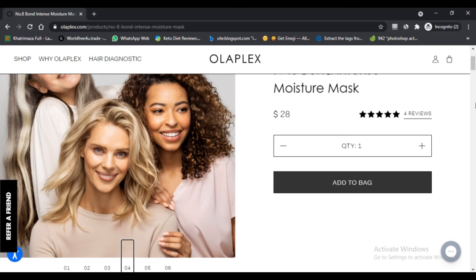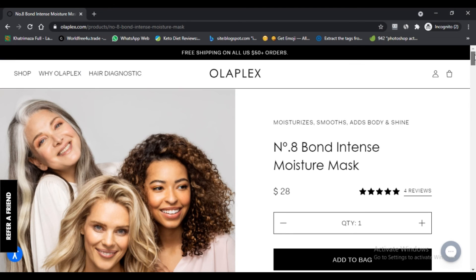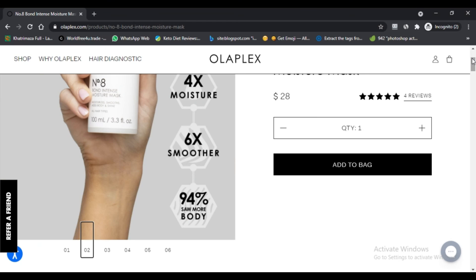There are countless reviews of the mask, and in a majority of posts, users say that the mask lived up to their expectations. Many have shared pictures of their hair along with tips to ensure the product works effectively. However, there were a few reviews where buyers seemed disappointed with the high price and product effectiveness.